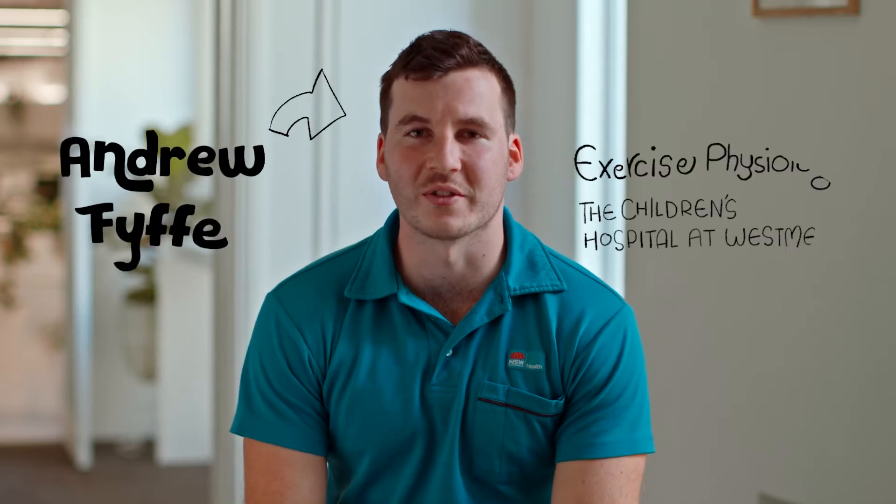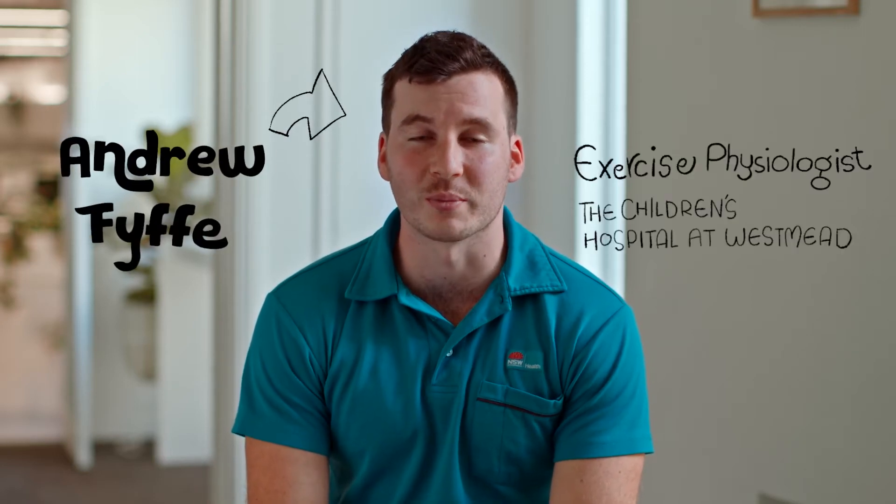Hi, my name is Andrew Fyfe and I'm an exercise physiologist at the Children's Hospital at Westmead. While living an active lifestyle through activities like going for runs and riding your bike, it's really important to make sure that you incorporate a good warm-up into your routine, just to make sure that you maximize performance as well as reducing your risk of injury.